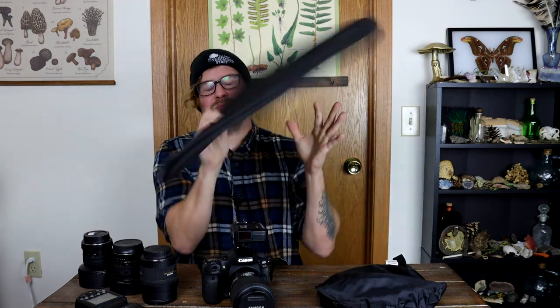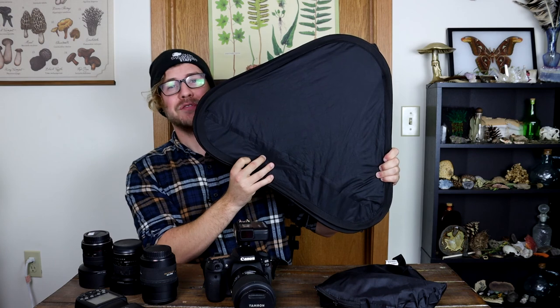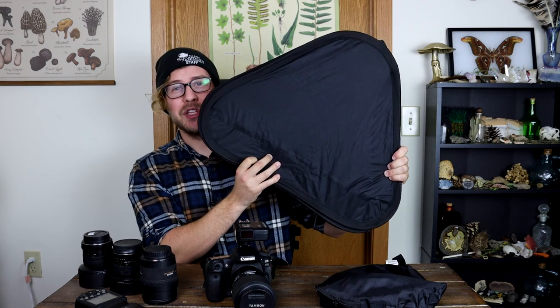First up, we're going to talk about what is probably my most heavily used setup. On my camera I have a macro lens. It uses a wireless transmitter to talk to a flash so that I can take pictures without my flash being directly attached to my camera. A flash by itself can actually be pretty harsh, so I do like to use a little bit of diffusion — or in this case, a lot of diffusion. This helps me to evenly light my subject.